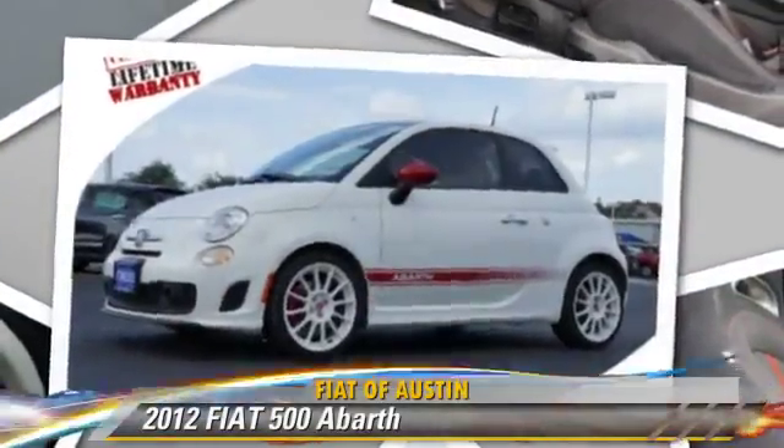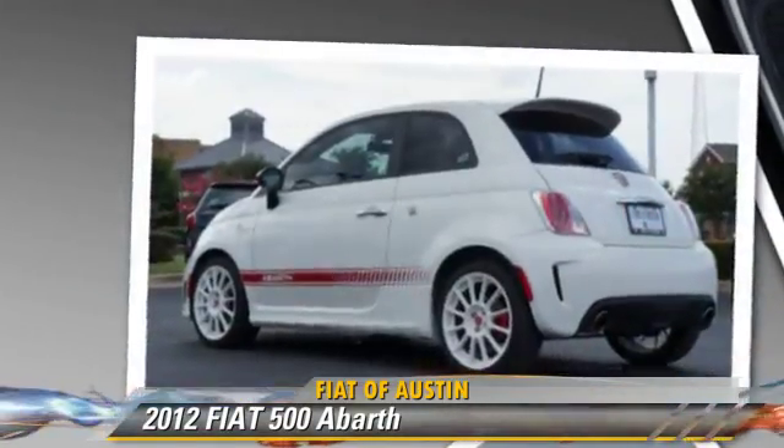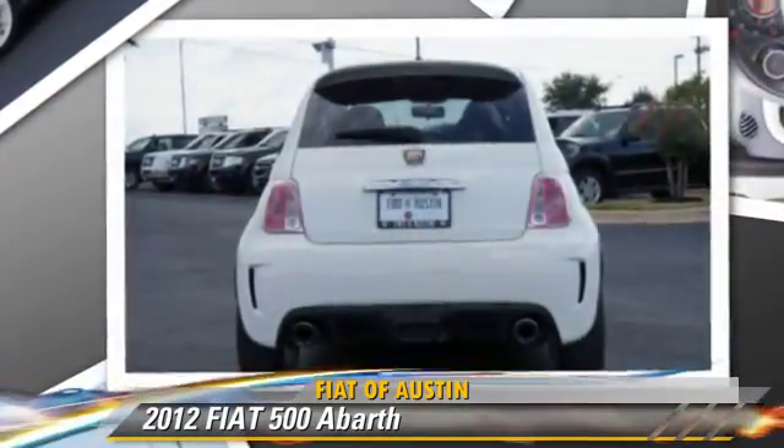Powered by a four-cylinder engine with a manual transmission, this vehicle, with fewer than 25,000 miles on the odometer, is well equipped.